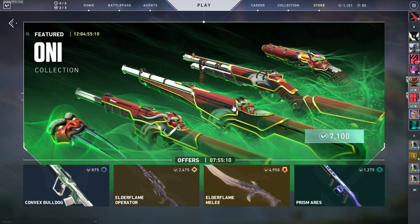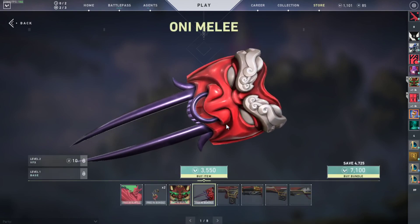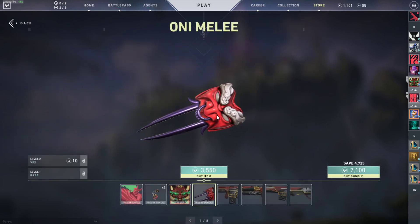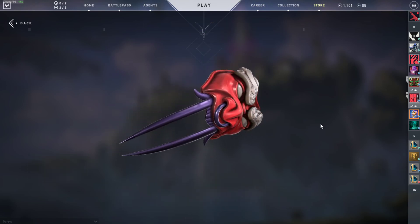Here we go, we got the Oni melee — looking sexy. The Oni melee by itself is $35. What do you think? What does level two look like?